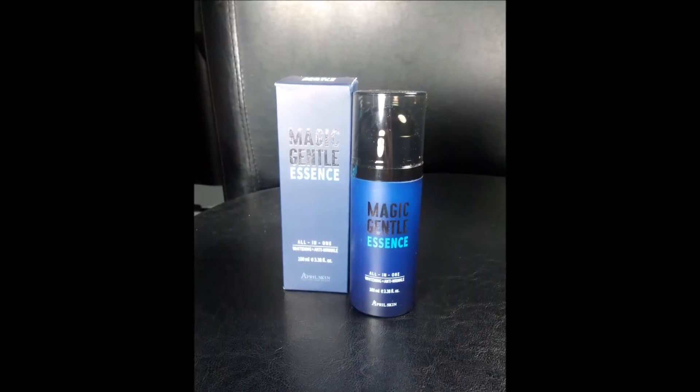This is a review slash haul because some of the products I have not used. This is the Magic Gentle Essence for Men from April Skin — obviously not for me, it's for my husband. I have not used this and he hasn't had a chance to use it either, but he's definitely looking forward to it.